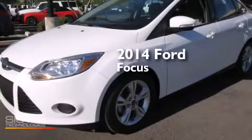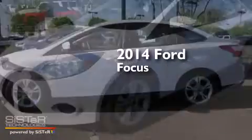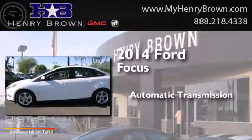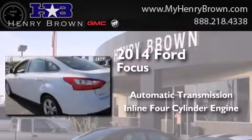This is a 2014 Ford Focus. This car has an automatic transmission and an inline four-cylinder engine.